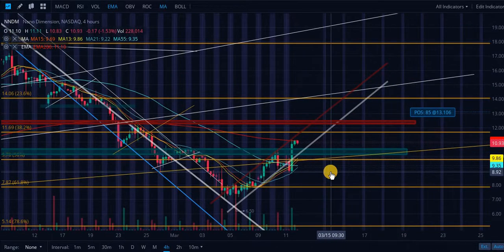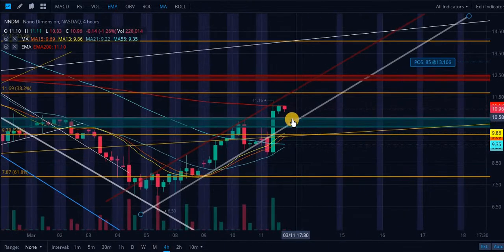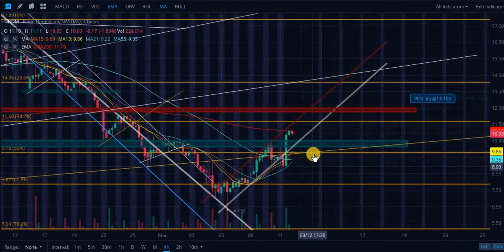If you're currently looking to get an entry point into this stock or looking to add more shares, here's what I recommend: $10.56 all the way down to $10.13, or preferably right around $10.54 to $10.60 — right where these two levels are intersecting: this ascending level of support and this rectangular green level of support.